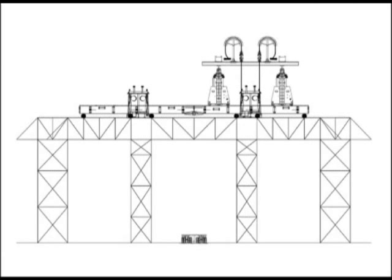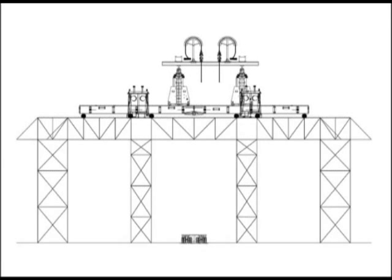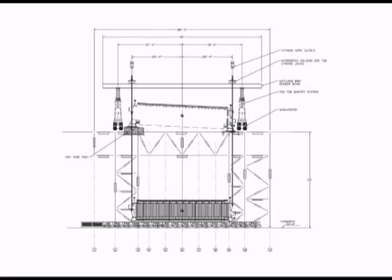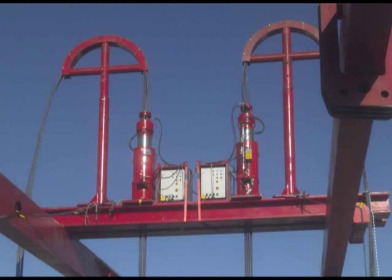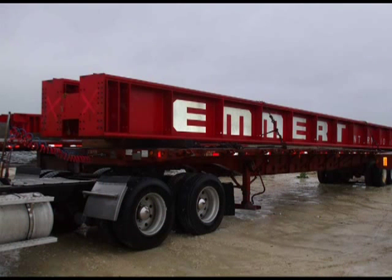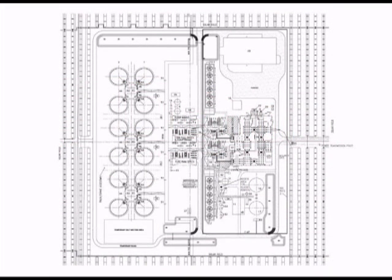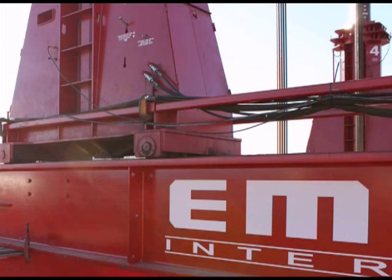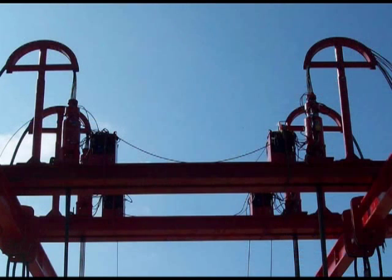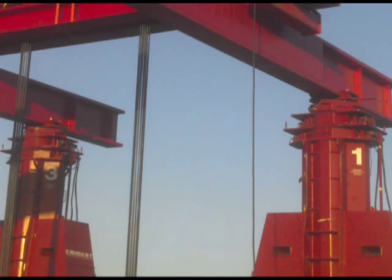Two exchangers per platform on three different platforms resulted in a total of six lifts. After completing all exchanger lifts, Emmert personnel began disassembling the lift system, cleaning and restoring all areas to original condition, and demobilizing equipment from the site. The entire project finished ahead of schedule with no injury to personnel or damage to property, accomplished through teamwork and Emmert International's commitment that safety comes first. Emmert International achieved this through the highest quality in safety, engineering, logistics, and craftsmanship.